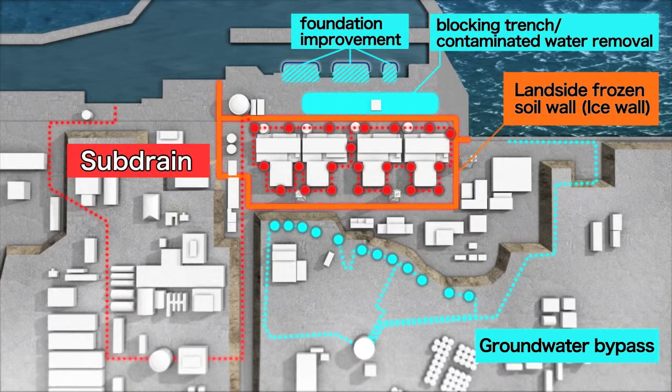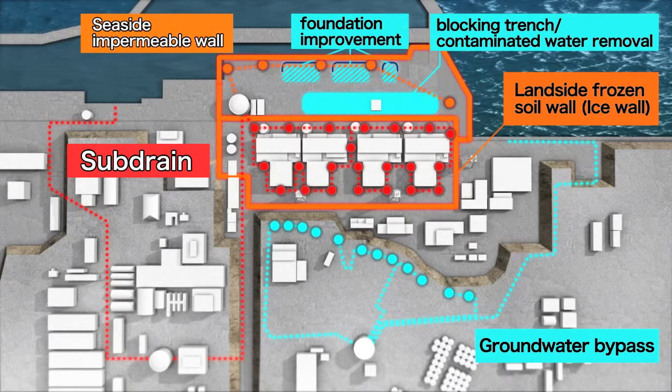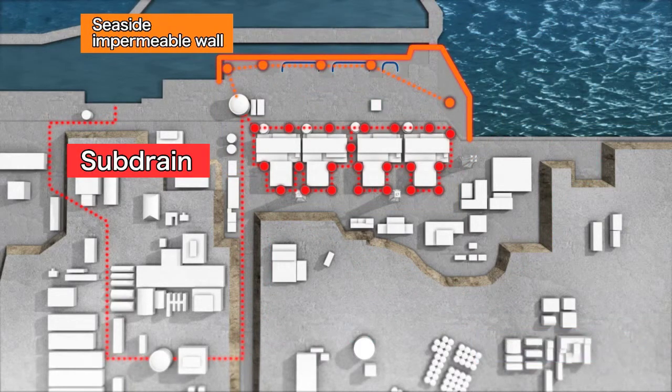In addition, taking into account cases where groundwater becomes contaminated, TEPCO is also working on the installation of a seaside impermeable wall to prevent such groundwater from spreading to the sea. Two elements, the seaside impermeable wall and the subdrain, play key roles.